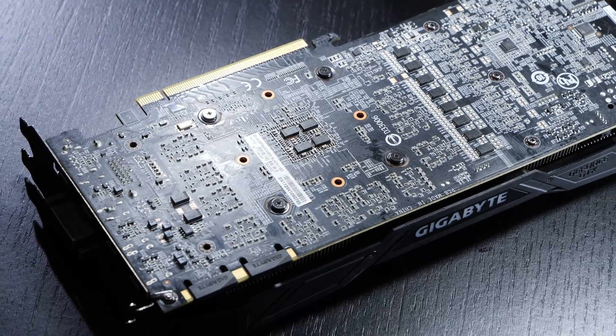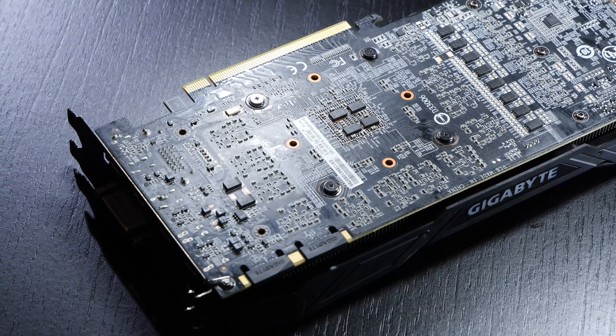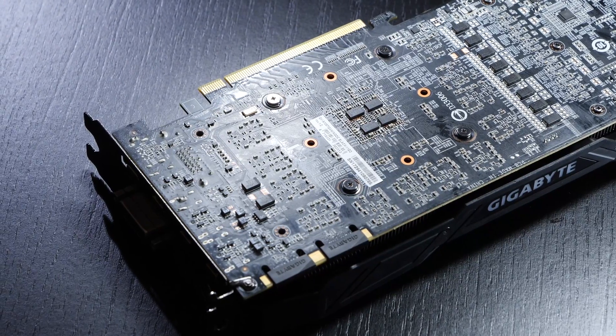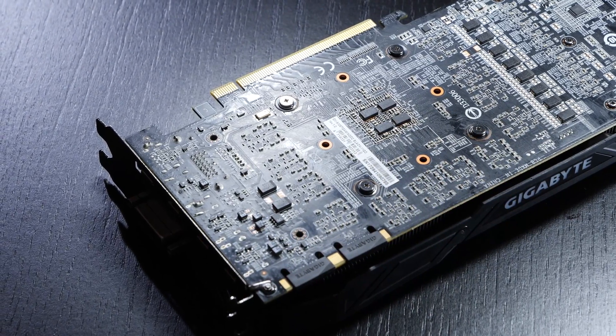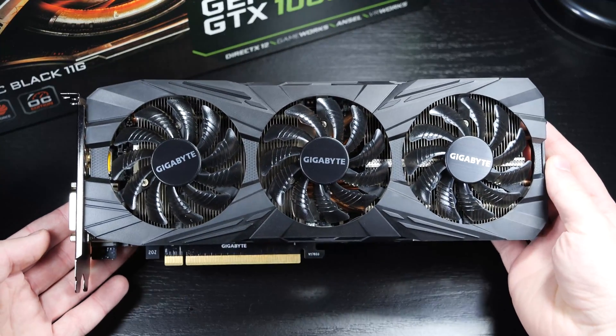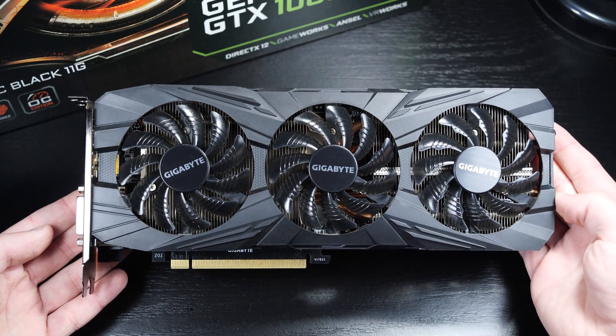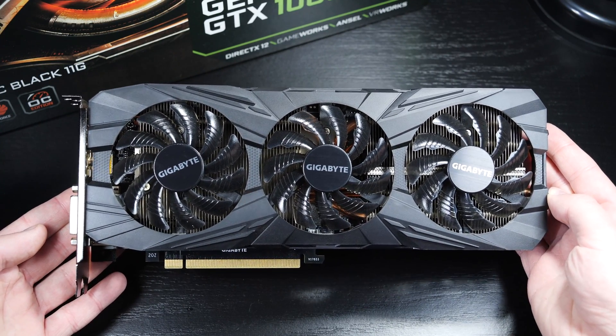The ex-flagship model I will not only be testing at ultra, or rather maxed-out graphics settings in games, but will run additional tests with adjusted, lowered graphics settings, so we can determine whether or not there is a smooth gaming experience to be had with such a GPU at WQHD, 1440p, or even 4K UHD.